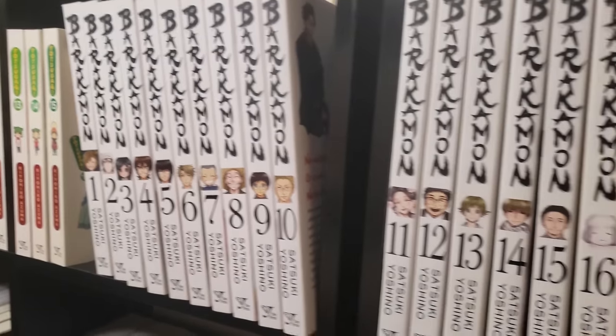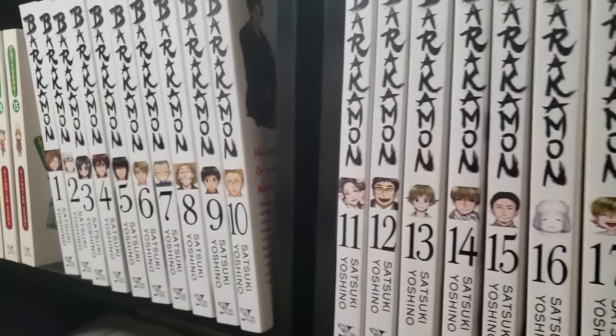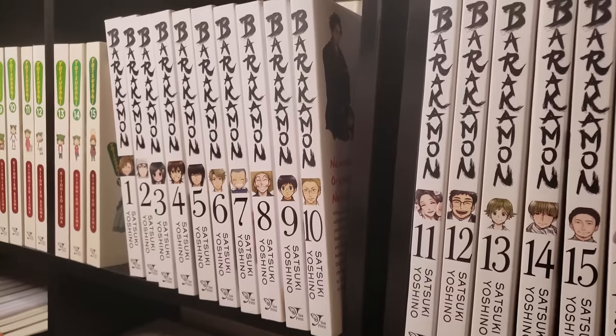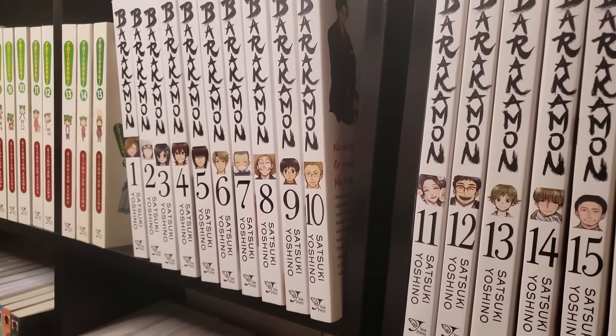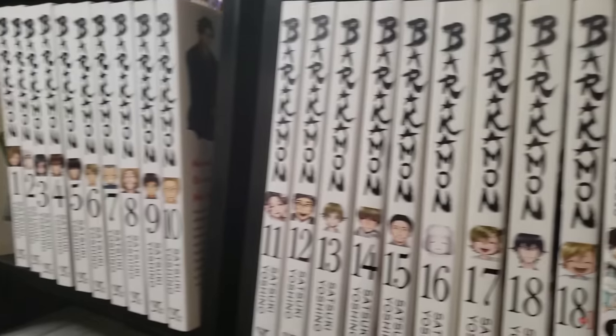Next up is Barakamon, volumes 1 to 18, complete. I love Barakamon — I love the premise, I love Handa, I love that he's going to this countryside trying to do calligraphy with all these villagers. It's hilarious. I love the children in this story — they bring a lot to the table. A phenomenal manga and one that I don't see enough people talking about, to be honest with you.